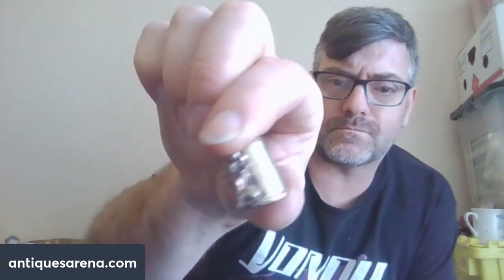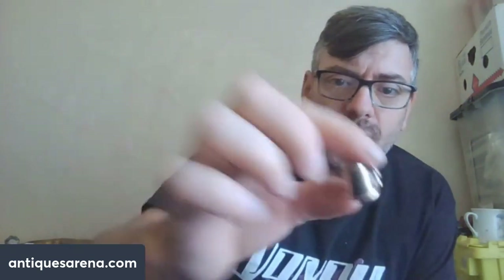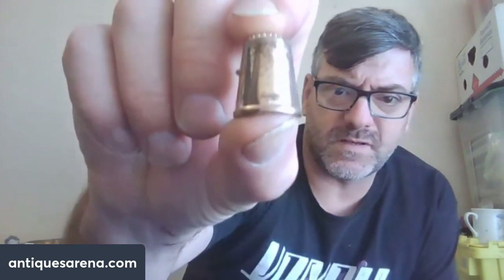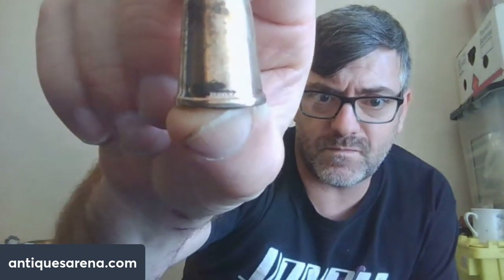Also from the house clearance, a stunning little thing — though not hugely valuable — a sterling silver thimble with a flower on the front. It is a fully hallmarked example. It's a nice silver thimble, probably worth about £15 to £20.